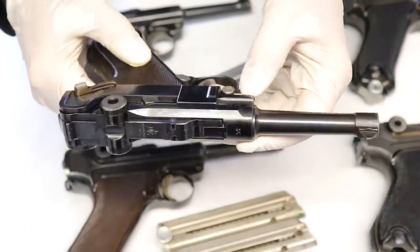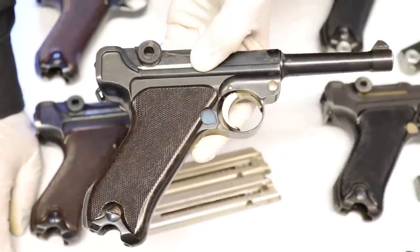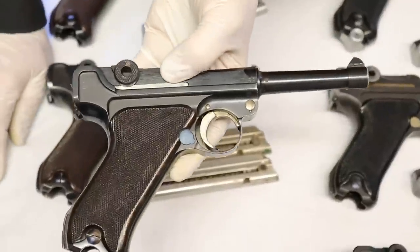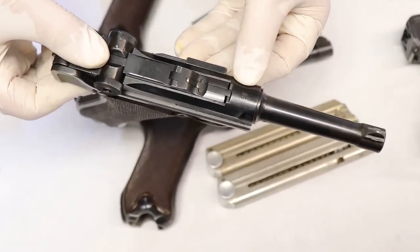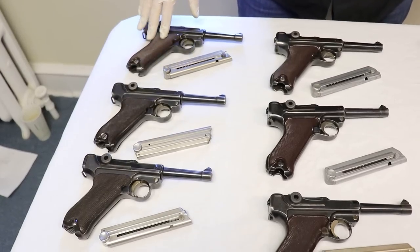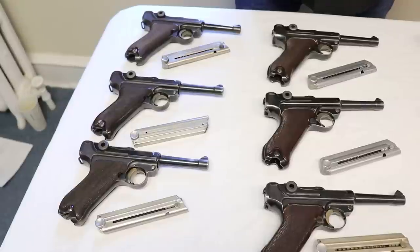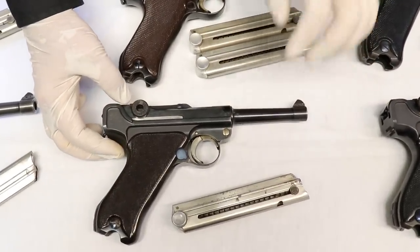These '36' variations are fairly rare — produced for only a short period with only about 500 made, compared to about 4,000 S-codes. Of the S-codes, about 400 are known. Of the '36' variation, only about 40 are known. They then went from a two-digit '36' to the full '1936' date on the receiver. That full 1936 variation had about 3,000 made, making 1936 overall the year Krieghoff put out the most Lugers.